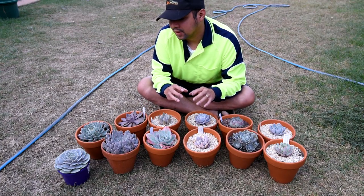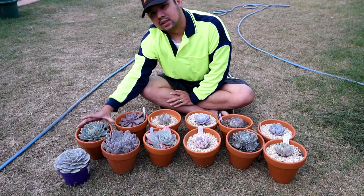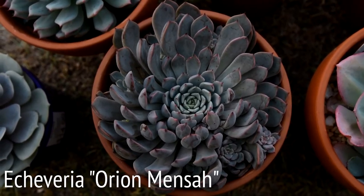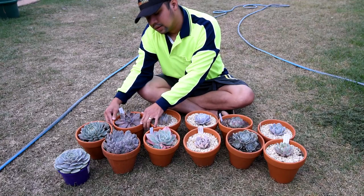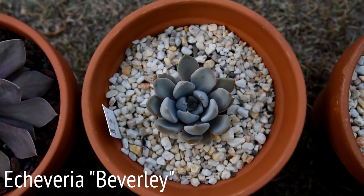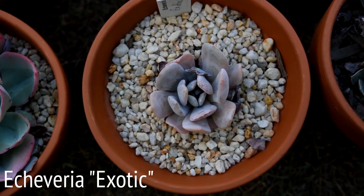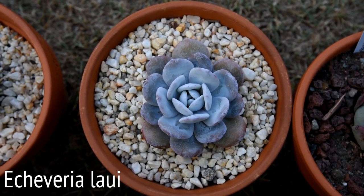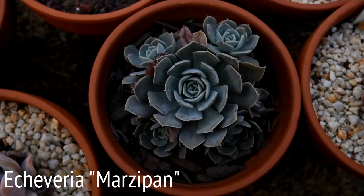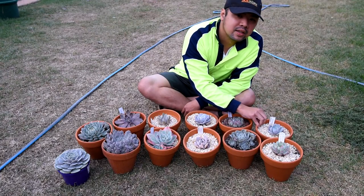Let's go through each one of them. This one right here is an Echeveria Lola, this is a Tipi, this is an Orion Mensa, this one is a Linda Gene, this is a Beverly, this is a Capri, this is an Exotic, this is a Lawi, this is a Chihuahuaensis, this is a Marzipan, this is Elation, and finally this is a Monroe.